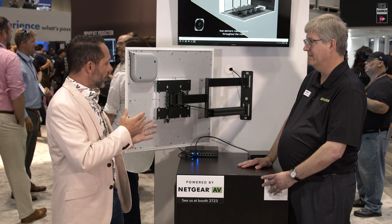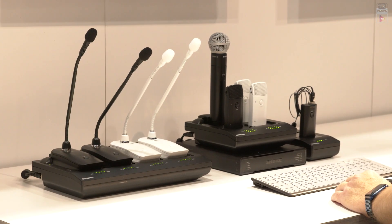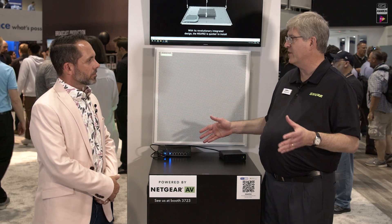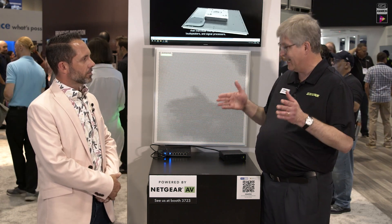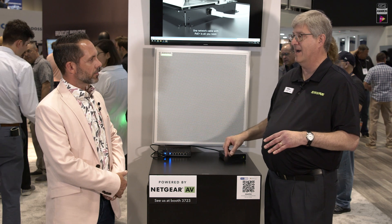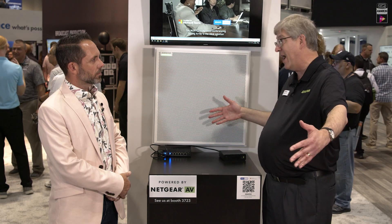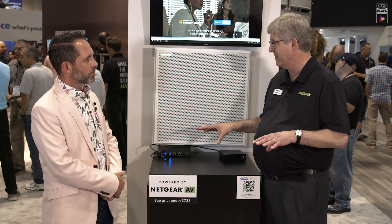The MXA902 is part of the Microflex ecosystem. It's a sibling to the MXA920, which is still the right mic if you've got a larger room where you need multiple microphones, or if you're doing something more complex — like camera tracking where you need XYZ coordinates for each talker. The 920 supplies that data so your camera tracking system can zoom in on an individual person or follow them as they move. You can also use a 920 with multiple audio outputs and zoned loudspeakers for voice lift in a really wide or long room. So the 920 is more flexible for complex situations.